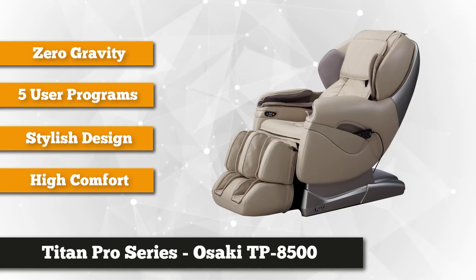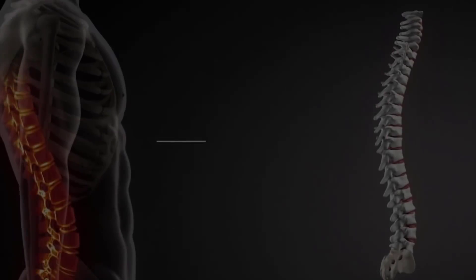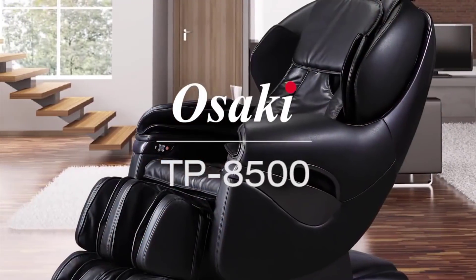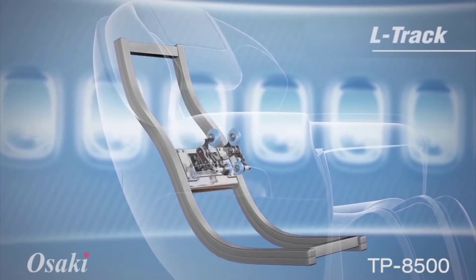The backstretch program loosens up those tight knots along the spine and in particular the lower back area. This plush reclining chair has an L-track design that allows the integrated massage rollers to gently rub your back muscles, glutes, and the back of your thighs.